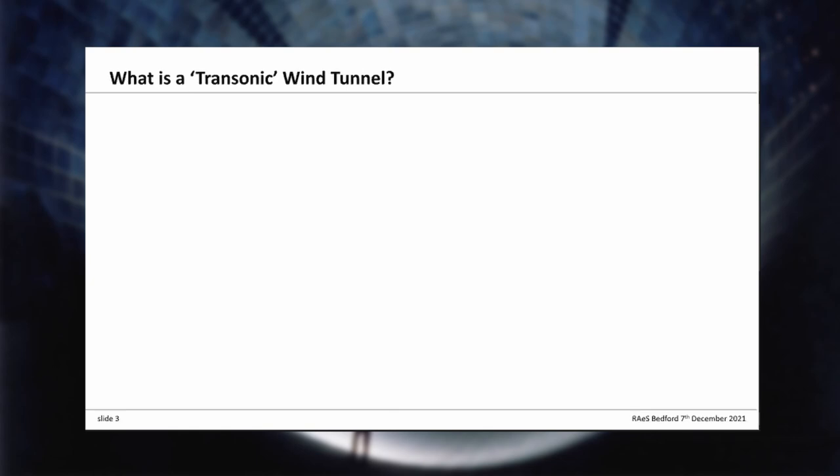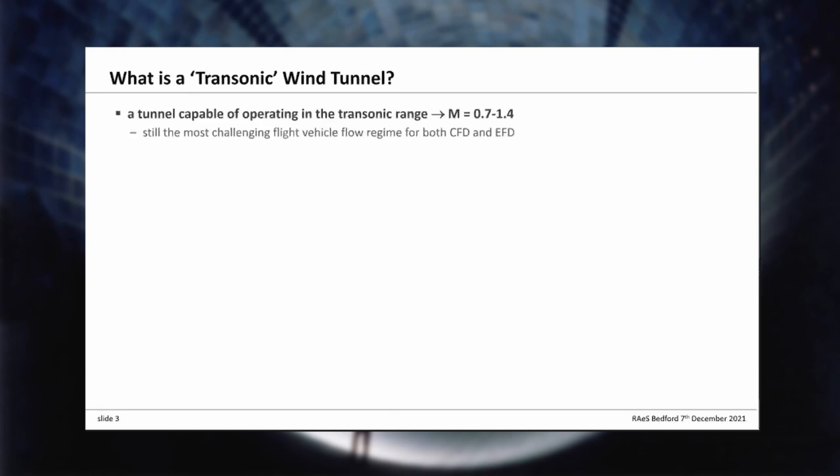First of all, transonic wind tunnels — what is a transonic tunnel? Well, the obvious answer is it's a tunnel that operates in the transonic regime, let's say Mach 0.7 to 1.3 or 1.4. I would say this is still really the most challenging flow regime, both for computational fluid dynamics and for experimental fluid dynamics.